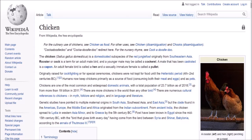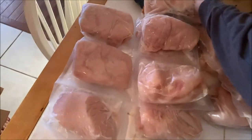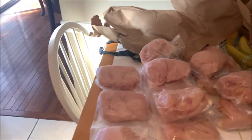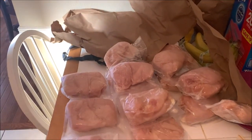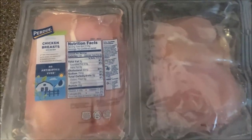A male that has been castrated is a capon. Here are some words that rhyme with chicken: stricken, quicken, thicken, sicken, chicken, wicken, dickie.